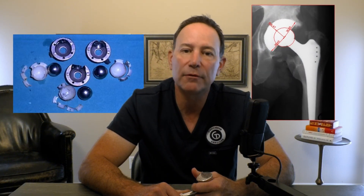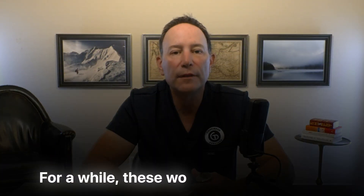Back then, the standard setup was a metal ball and a stem that fit down the inside of the thigh bone, a plastic cup in the pelvis made from a material called polyethylene, and bone cement in between, which acted like a grout to hold everything in place. For a while, these worked amazingly well — for many patients, it was life-changing. But as we followed people longer, especially younger, more active patients, we started seeing a pattern. Years down the road, some hips would loosen. On x-rays, we'd see bone loss around the components. This got labeled cement disease.